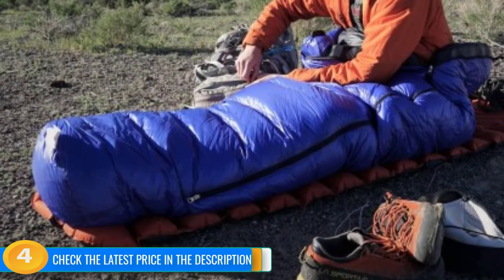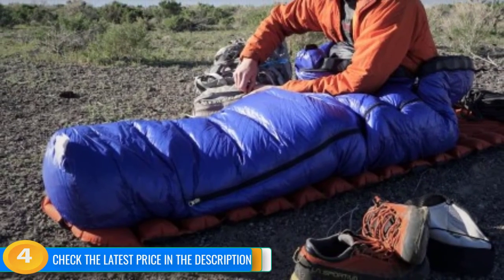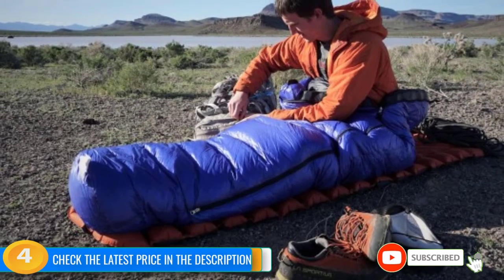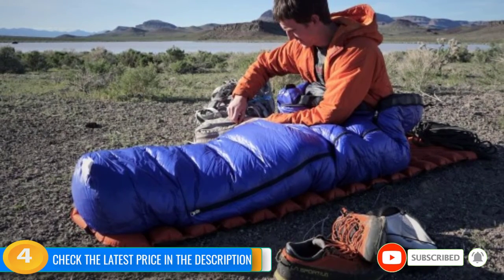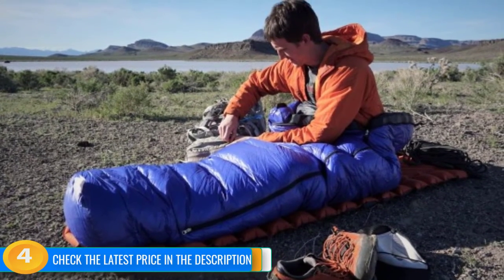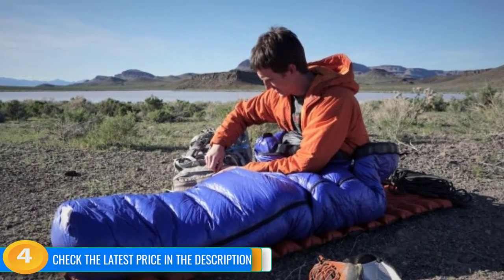The primary drawback to this exceptional performance is a staggering price tag. We also believe that a less insulated bag would be adequate for most three-season travelers, while offering advantages in weight and packed size. Nevertheless, if you're looking for a fantastic bag that's assured to keep you toasty, the Ultralight is our favorite model.